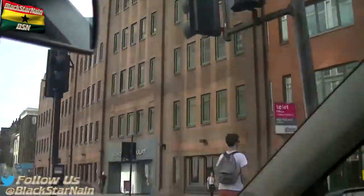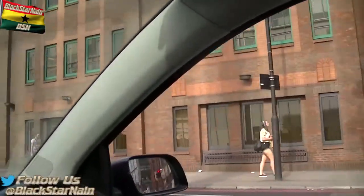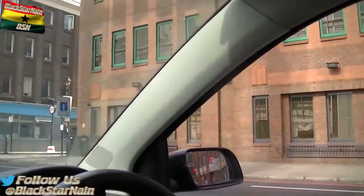Alright, we're going to leave it now because we're leaving central London and approaching North London. I hope you enjoyed — if you like, like. If you dislike, dislike. And if you can, subscribe. Peace.